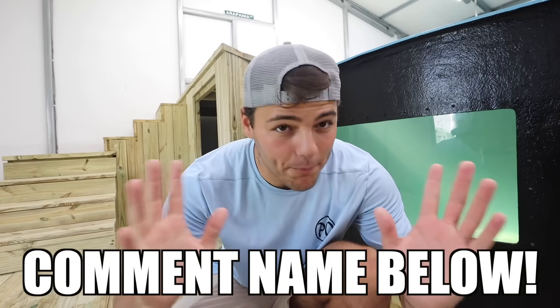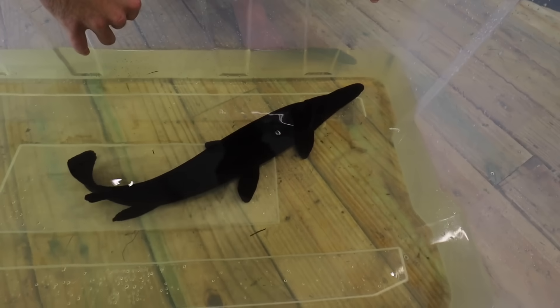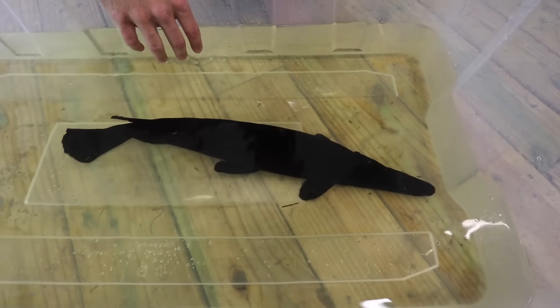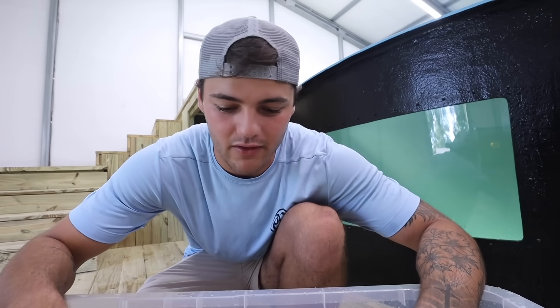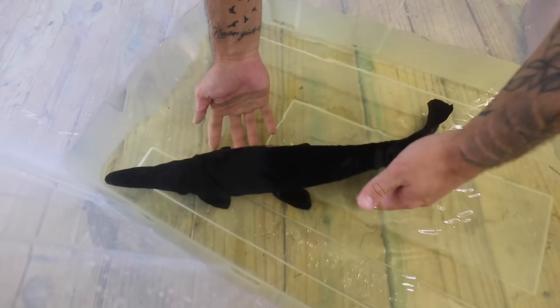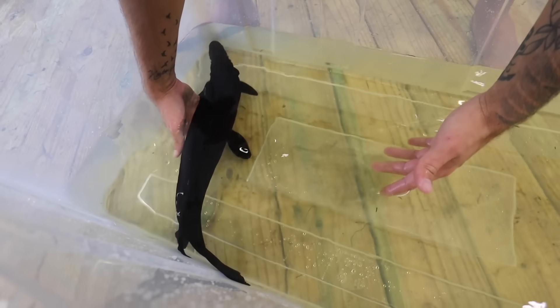Whatever comment has the most likes for the gar's name, that's going to be its name. Drop your comments — you could comment 50 times if you want. Let's see how creative you guys can get. This is not a one-of-a-kind fish because people do have them, but they're definitely sought after and less seen in the fish community. You don't see these often. A melanistic gar — jet black, really really cool. I would love to get one of the orange ones I've seen. These are very dangerous fish as well, he's got some teeth.